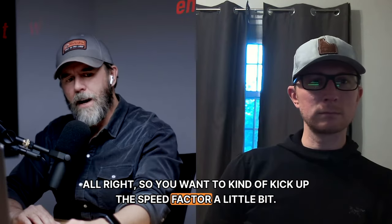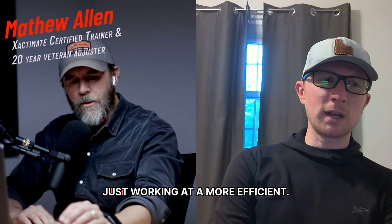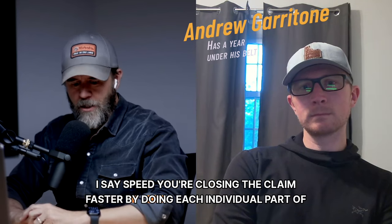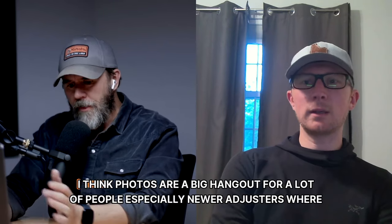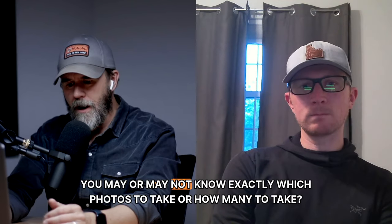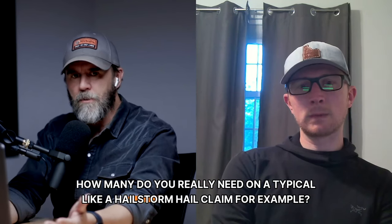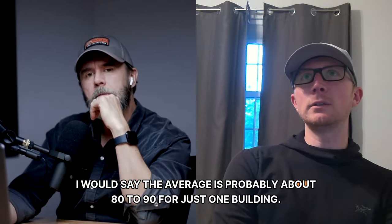If you want to kick up the speed factor and work more efficiently — when I say speed, you're closing the claim faster by doing each individual part of the claims process in less time. I think photos are a big hang-up for a lot of people, especially newer adjusters, where you may not know exactly which photos to take or how many. On a typical hail claim, how many pictures are you taking per claim? I'd say the average is probably about 80 to 90.